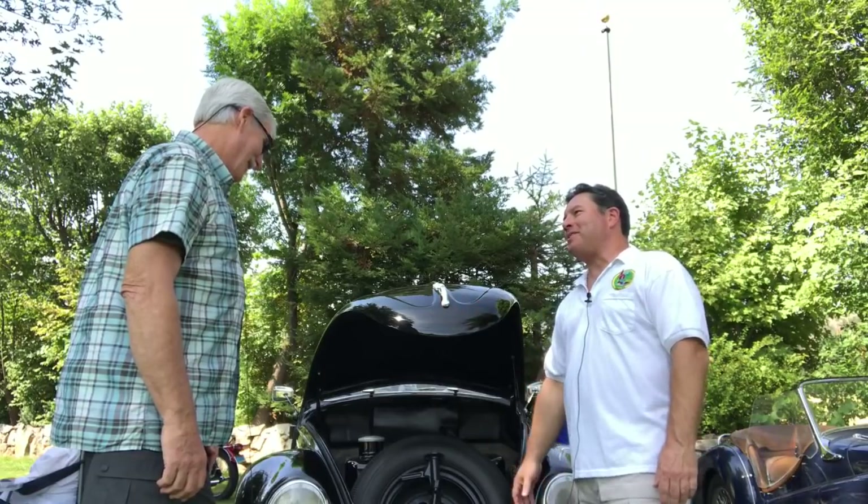Thank you so much for sharing your car, Rich. That is really a lot like the Ford Model A, and what a nice guy. Rich, thank you so much for doing that. I'm sorry it took me almost a year to finally put that together.